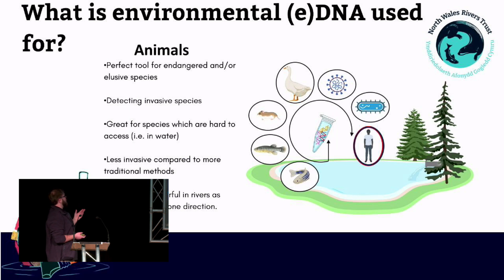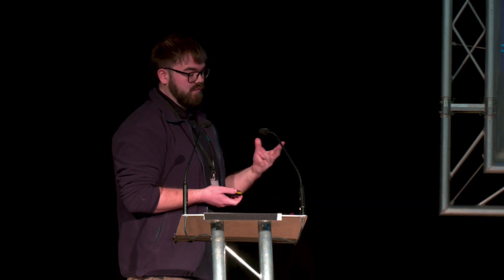In an animal context, what is environmental DNA used for? It's a perfect tool for studying endangered, elusive, or invasive species. It's great for species which are hard to access, such as those in water. It's much less invasive compared to traditional methods, and it's particularly powerful in rivers as all water flows in a single direction, so you can make it a very targetable approach to where you want to look.